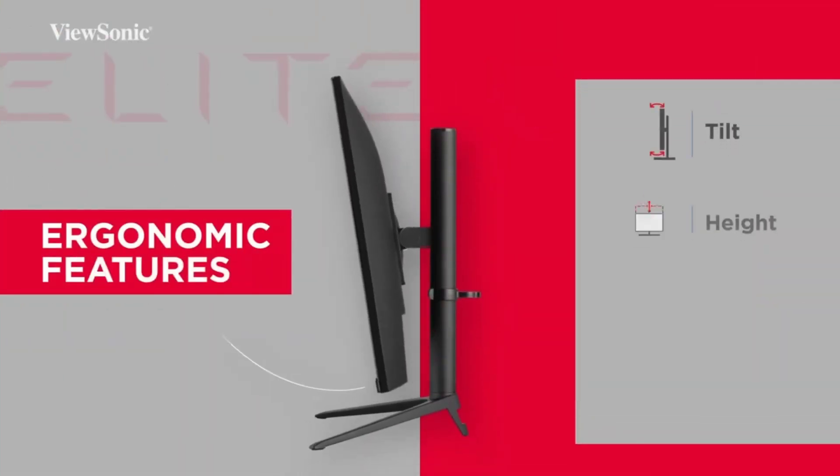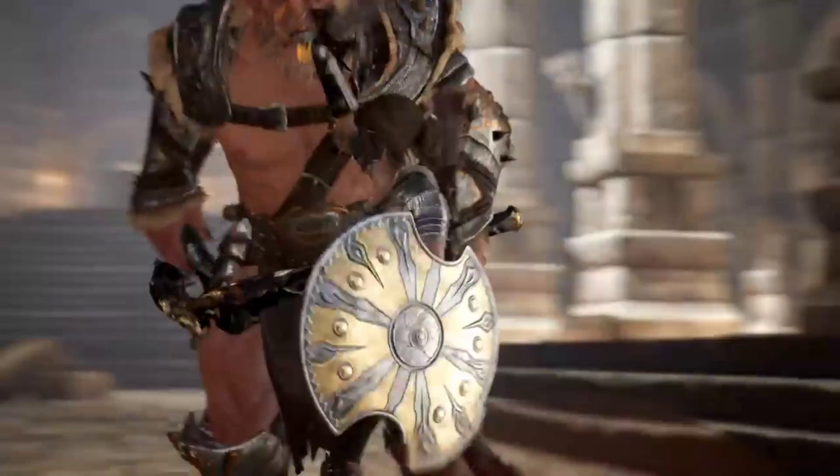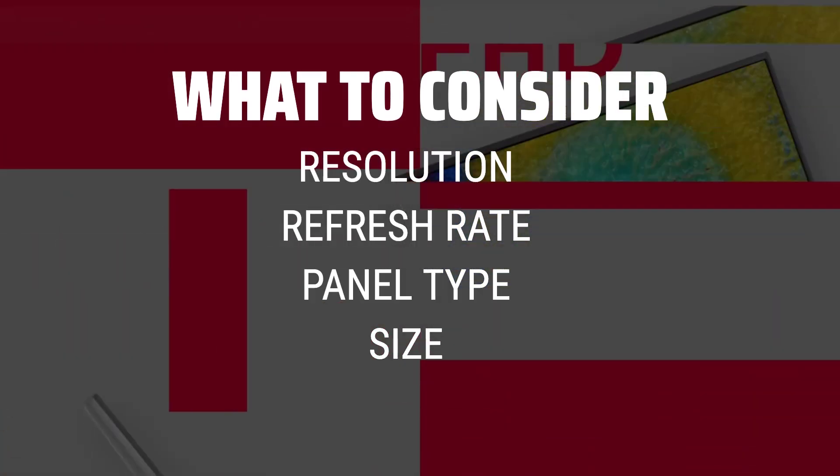The best monitors is probably one of the most sought-after pieces of technology, with so many options on the market, how do you know which one is right for you? When picking a monitor, consider factors such as resolution, refresh rate, panel type, and size.